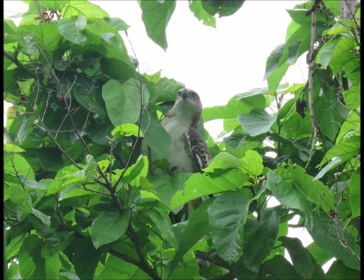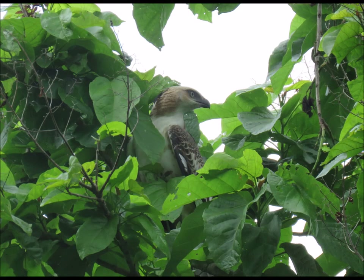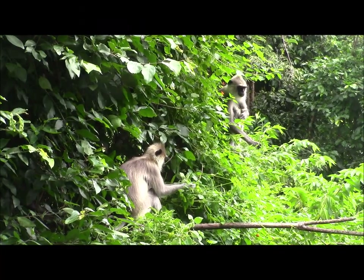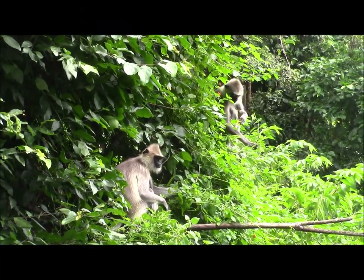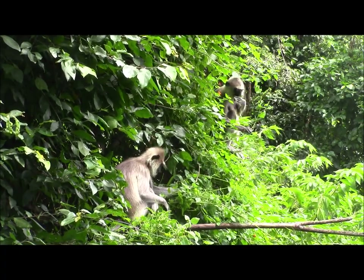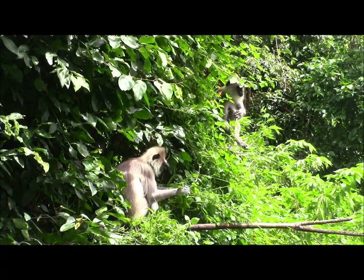Various birds of prey were seen soaring over the lake but this one gave a photo opportunity when it briefly alighted in the uppermost branches of a tree. It was tentatively identified as a white-bellied sea eagle. Another endemic Sri Lankan monkey is the purple-faced langur and these were plentiful around the hotel.